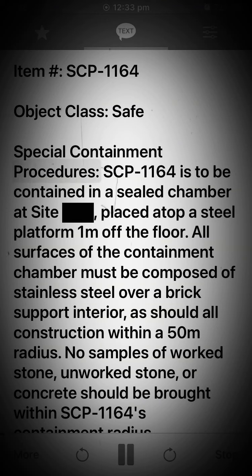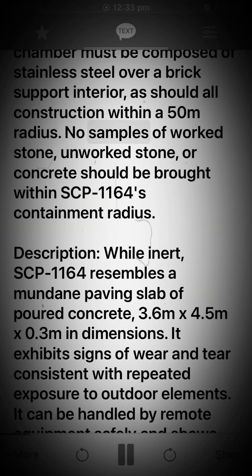Special containment procedures: SCP-1164 is to be contained in a sealed chamber at site, placed atop a steel platform 1 meter off the floor. All surfaces of the containment chamber must be composed of stainless steel over a brick support interior, as should all construction within a 50 meter radius. No samples of worked stone, unworked stone, or concrete should be brought within SCP-1164's containment radius.